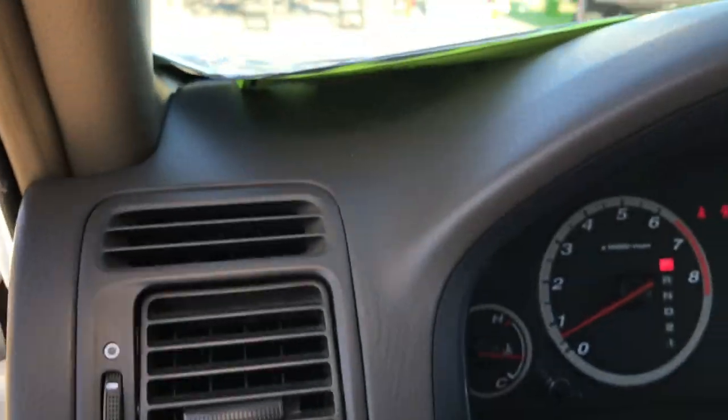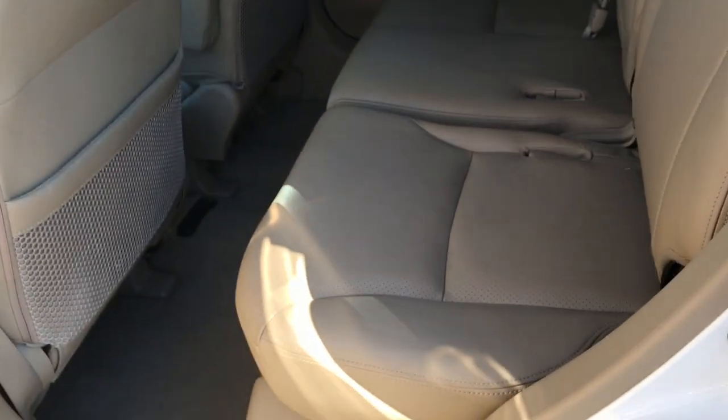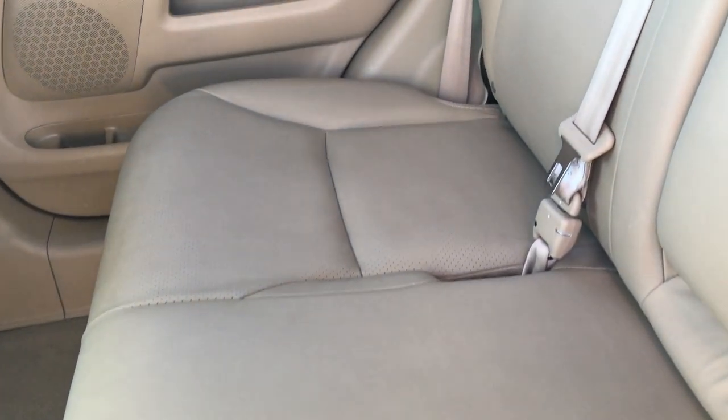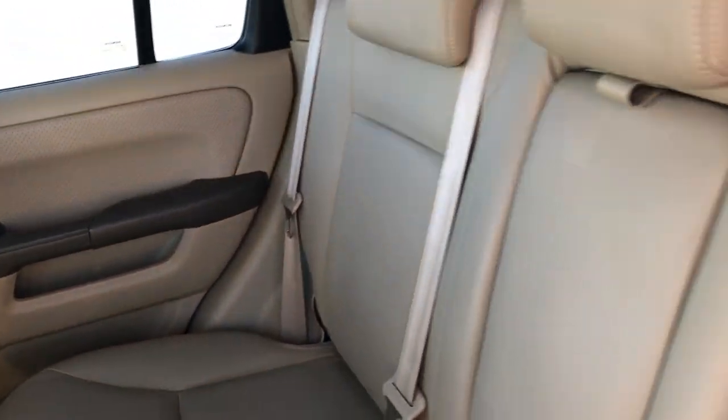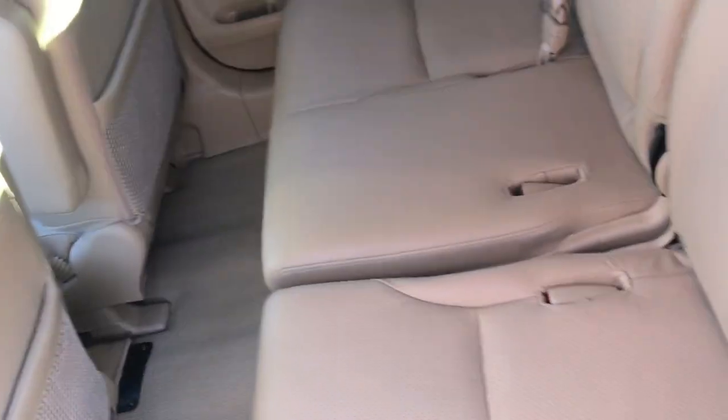The back seats are very clean as well — no rips or tears back here. This car has never been smoked in. It has a latch child safety system. The back carpeting is very, very clean with no rips, tears or stains. These seats do fold down and have a little latch, then they fold up, which is nice and convenient if you have to haul extra stuff.